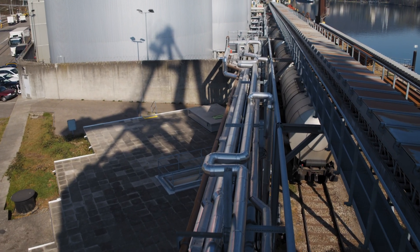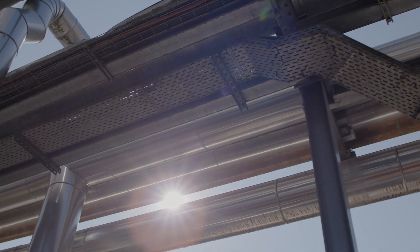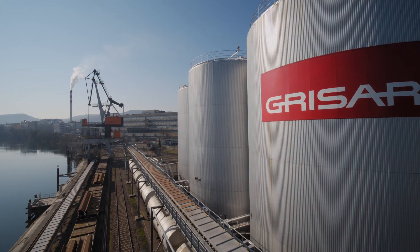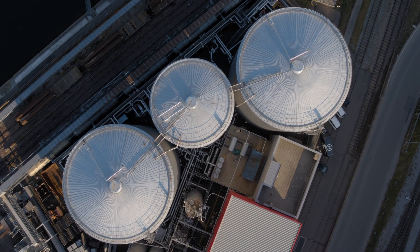Each year more than 50 million litres of bitumen are transported over a total of 2 km of pipeline. The process bitumen is used for construction of roads and airfields, as well as for roof sheeting and building insulation materials.